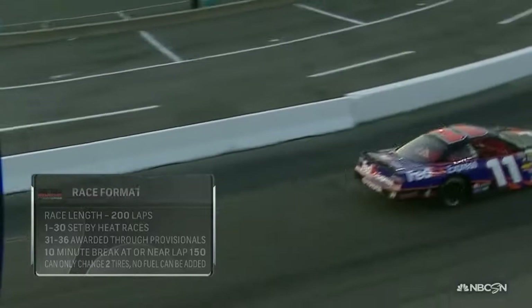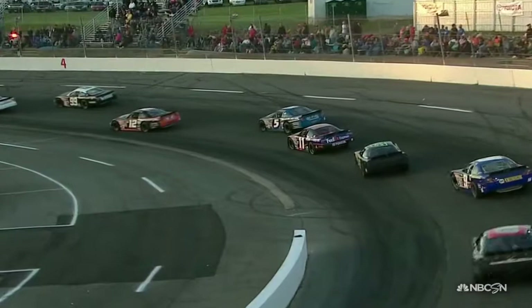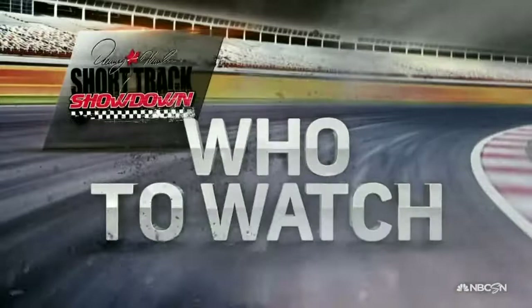This race tonight is basically based off good short track racing all around the country. The field is set by heat races, not qualifying, and that's how we determine where they start and how many cars are in the race. Let's find out who we should watch tonight.